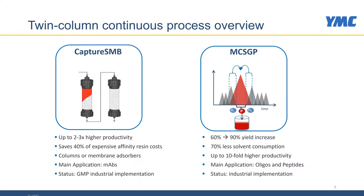I will be talking about our Capture SMB and MCSGP. Capture SMB is a twin-column process used for the capture of monoclonal antibodies or other molecules using affinity chromatography from harvest starting materials. The advantages of Capture SMB are that it has a two to three-fold higher productivity than single column chromatography, that it saves affinity material, and that it can be operated with columns and membrane absorbers. We currently have this process in industrial implementation.